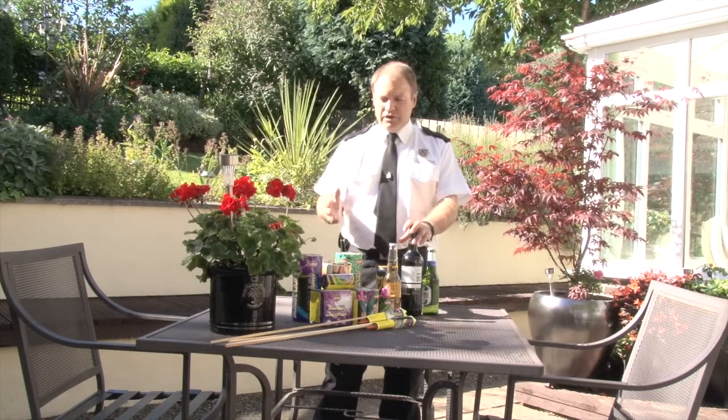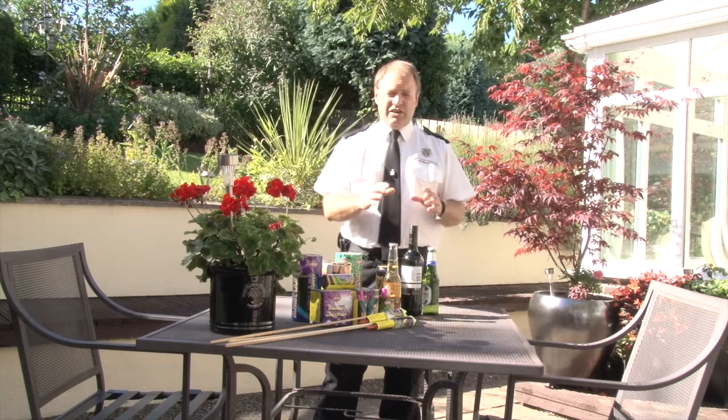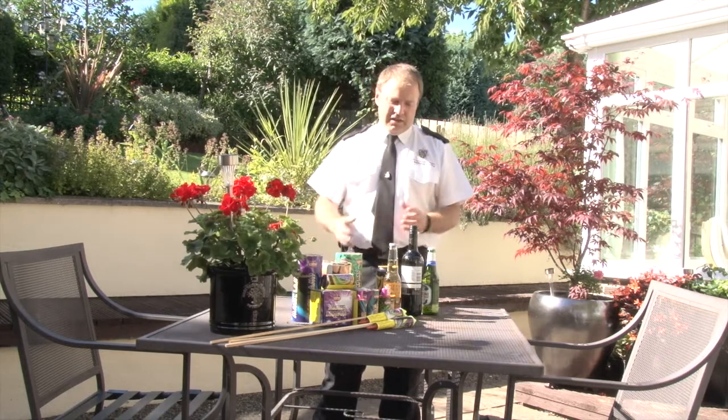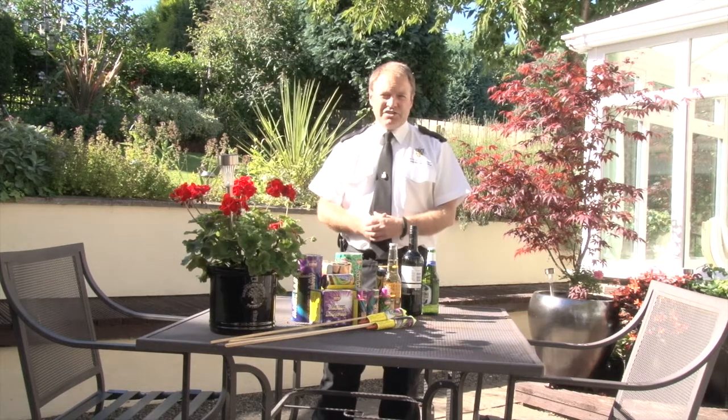If you're the designated person for launching these fireworks, stay off the alcohol until the fireworks are done, and then you can have a nice tipple and join the rest of your family.